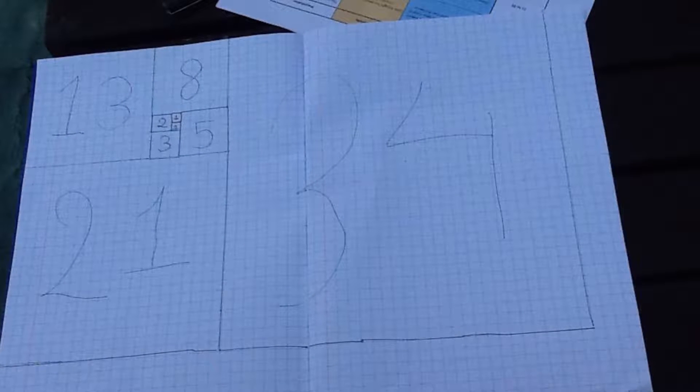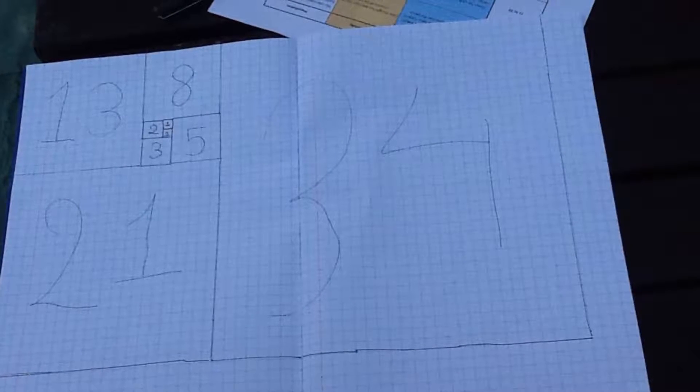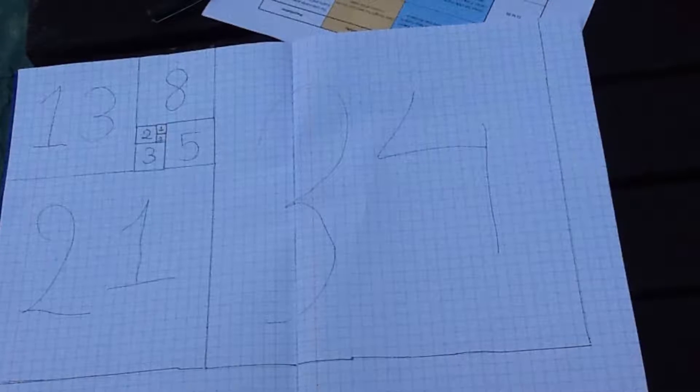We are here to blow your mind with the Fibonacci sequence. Are you ready? The creator of this fabulous sequence is Leonardo Pisa. Do you find this sequence cool? Because by the end of this video you will!